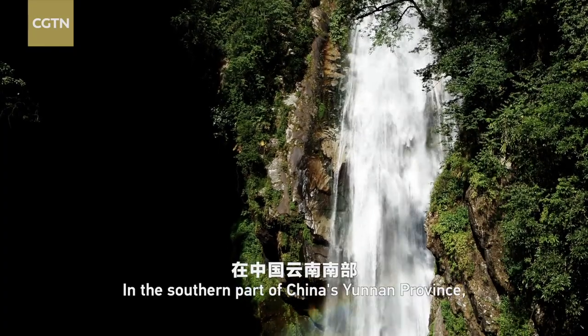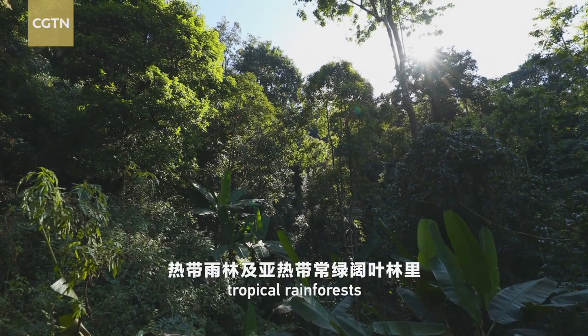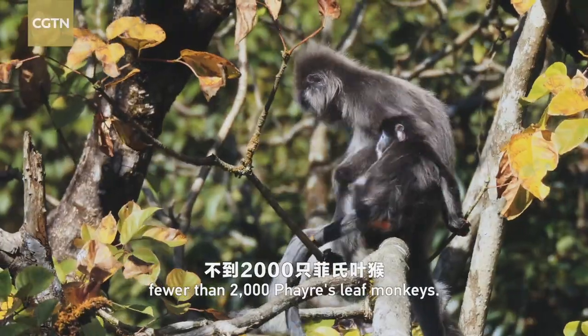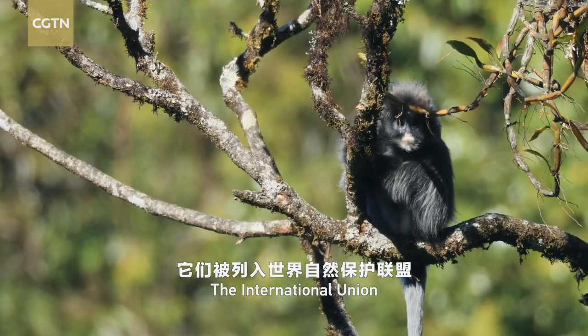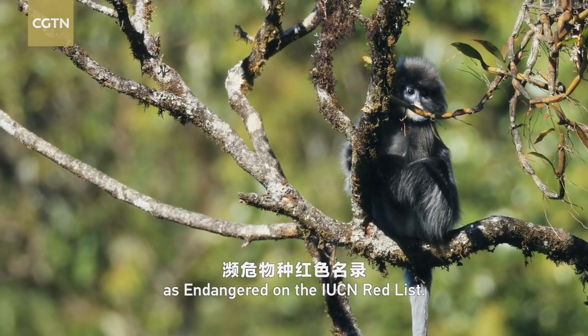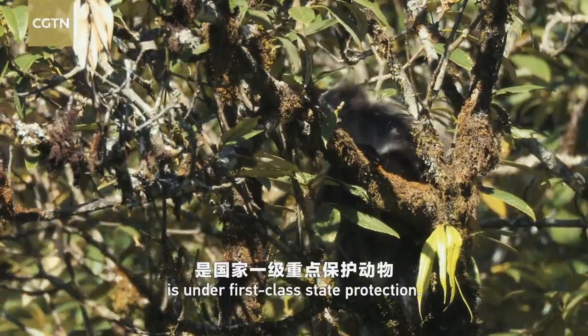In the southern part of China's Yunnan province, Myanmar and Thailand, tropical rainforests and subtropical evergreen broadleaf forests are home to the world's remaining fewer than 2,000 fair's leaf monkeys. The International Union for Conservation of Nature has listed them as endangered on the IUCN Red List. In China, the fair's leaf monkey is under first-class state protection.